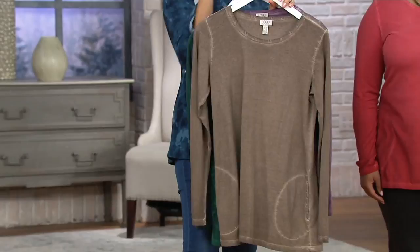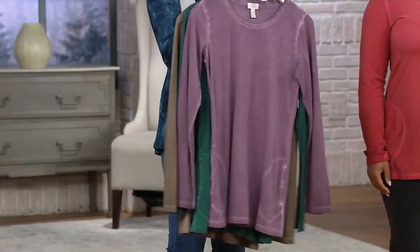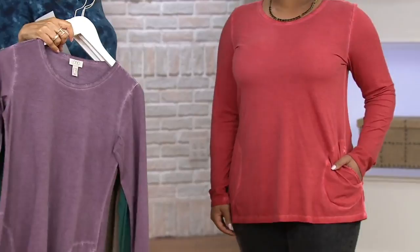Portobello — double extra small, last call on portobello. Then we have it in Frosted Grape. And of course, Ladybug Red on our little Ladybug Talia. She's wearing it the way I would — jeans. I'm always looking for tops to wear with my jeans. How tall are you? 5'2½. And what size are you wearing? The medium. So look at that — it really fits her so great.